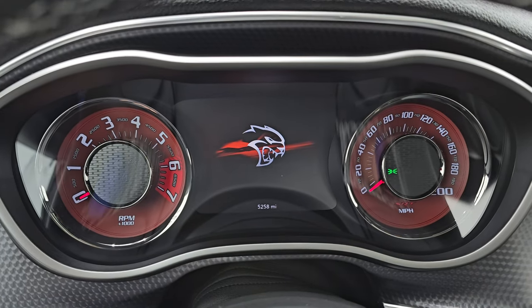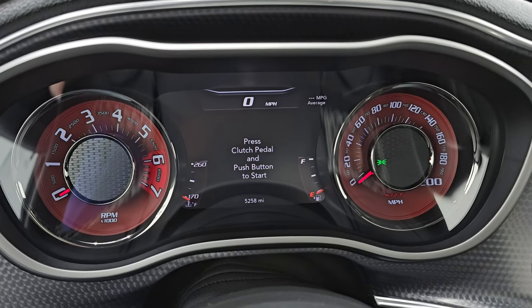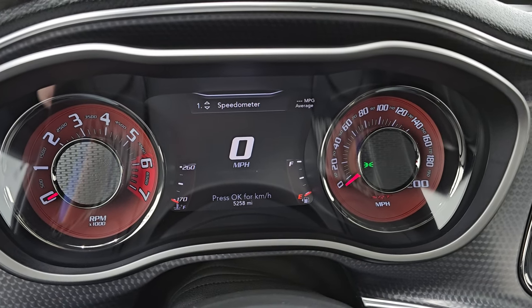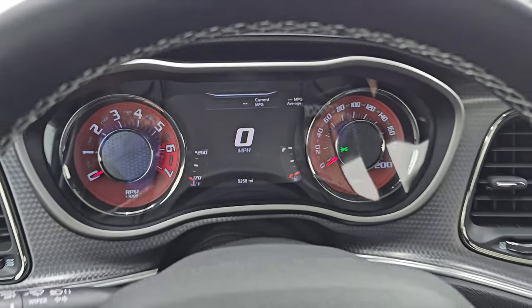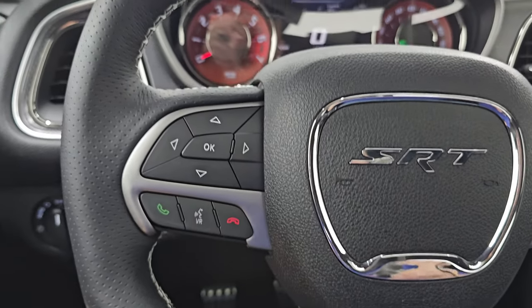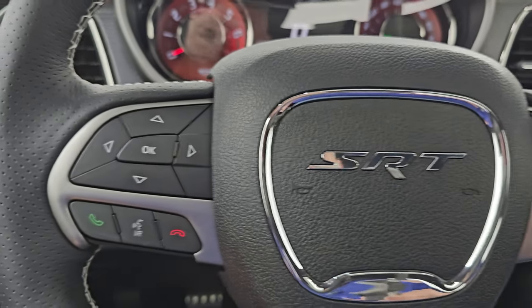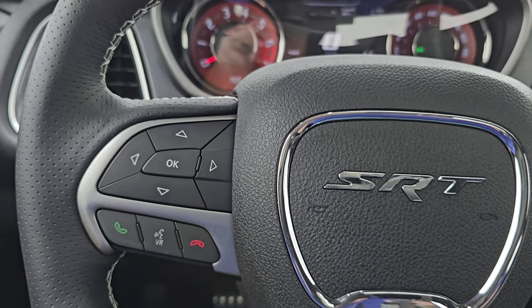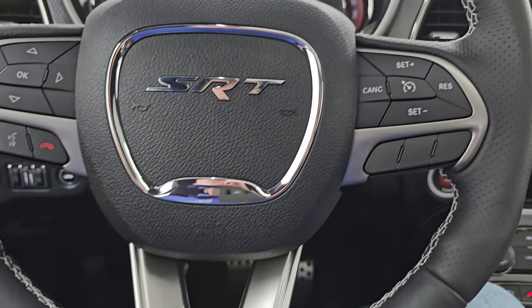You get the 7-inch LCD display with the Hellcat animation, and you can see this car has 5,258 miles on it. Digital speedometer, miles per gallon average — you can change those corners to read whatever you want. That instrument cluster is very nice and clean. This one comes with the heated leather-wrapped steering wheel. Cruise controls on the right, Bluetooth and information center controls on the left, and audio controls on the back of the steering wheel. No major rips or tears on that steering wheel — it's in really nice condition.